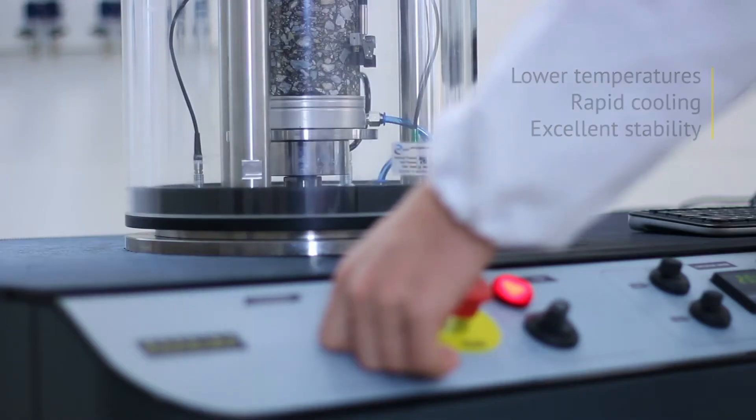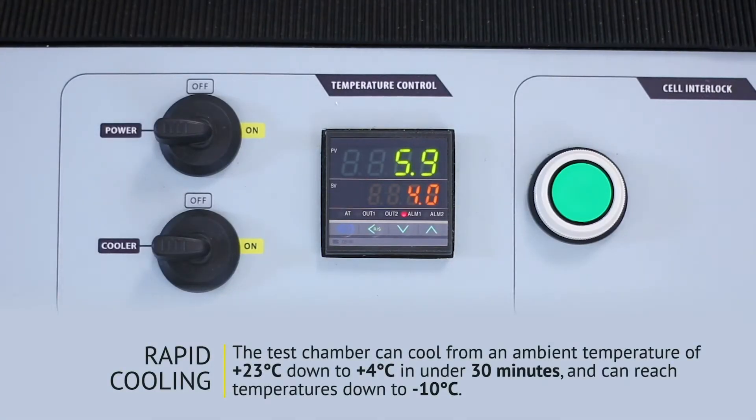We have made significant improvements to the mechanical refrigeration system to achieve lower temperature, rapid cooling, and excellent stability, allowing the all-new AMPT PRO to rapidly reach sub-zero temperatures that were not previously possible.